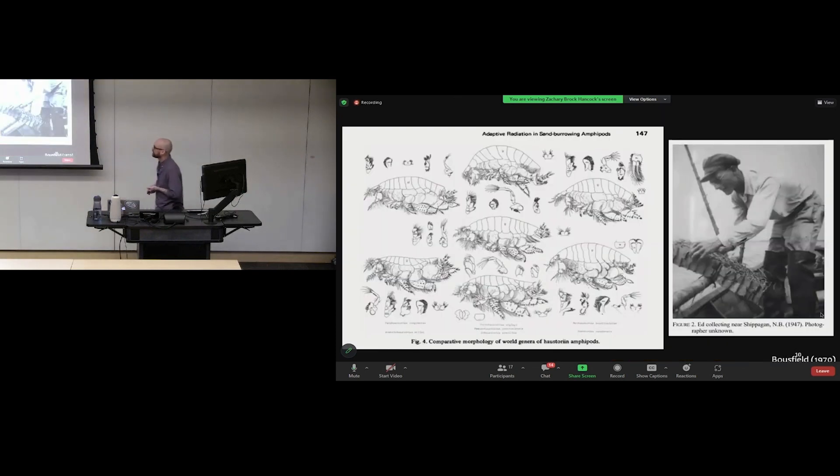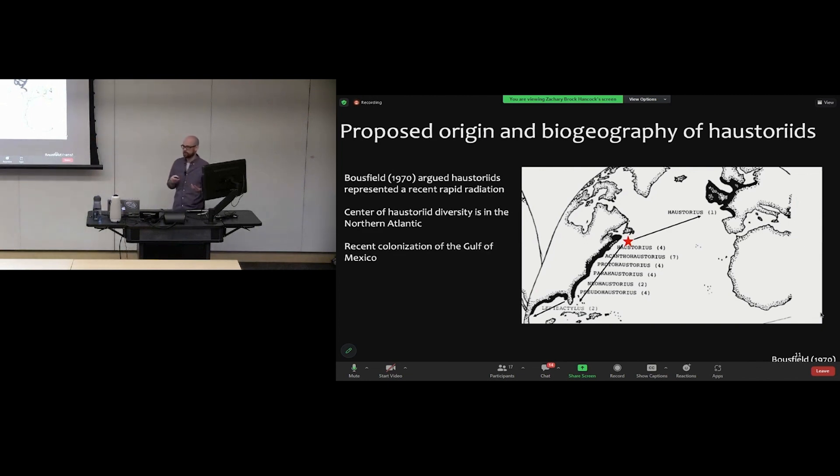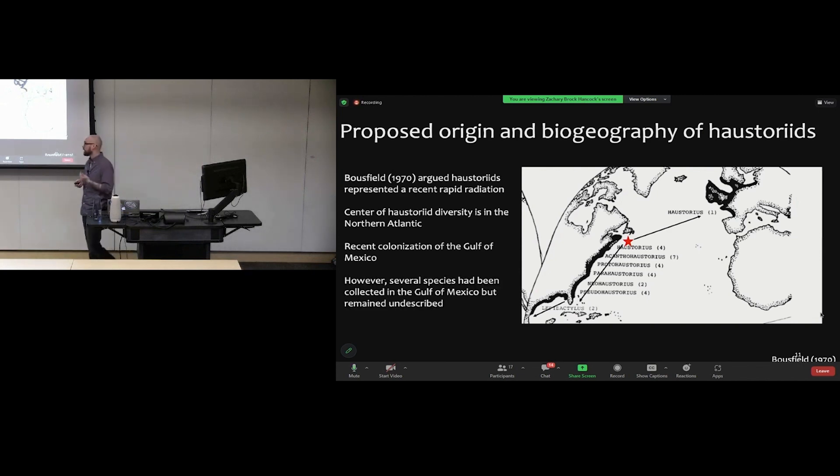In terms of biogeography, Ed Bousfield studied haustoriids in 1970 using the same methods as the 1870s — essentially verbal arguments based on shared morphological patterns. He argued they represented a recent rapid radiation centered in the North Atlantic, with a very recent colonization of the Gulf of Mexico. However, the Gulf had barely been studied, making it hard to know if there were actually fewer species there. When I started grad school, only one species — Haustorius arenarius, a European species — had any molecular data at all.